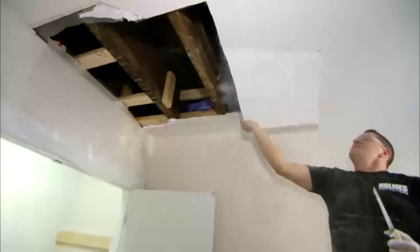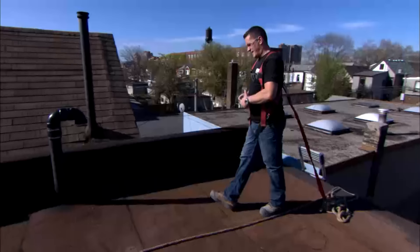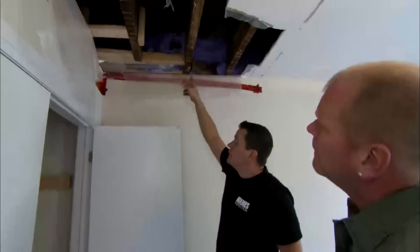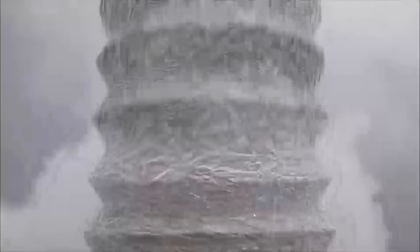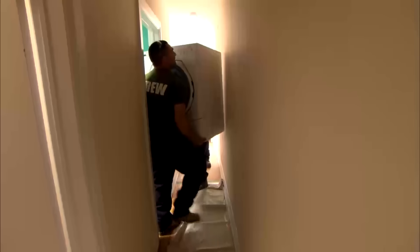Mike finds the dryer connection right where the leak happened — water stains confirm it. The dryer exhaust elbows up and ties into the old cast iron stack, then goes through the roof. "Is it wrong? Absolutely." On a downward run, condensation builds up from the moist hot air meeting the cold, and that drips under the drywall and slowly comes into the bedroom. Mike's solution: move the washer and dryer to the basement where there's proper floor drainage, eliminating the need for this vent entirely.